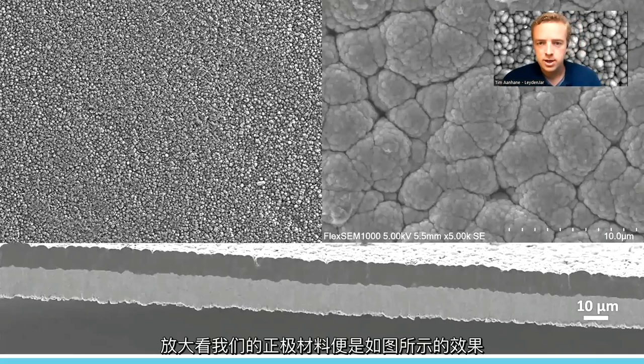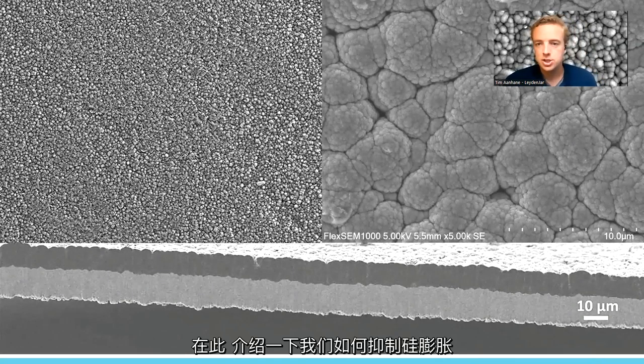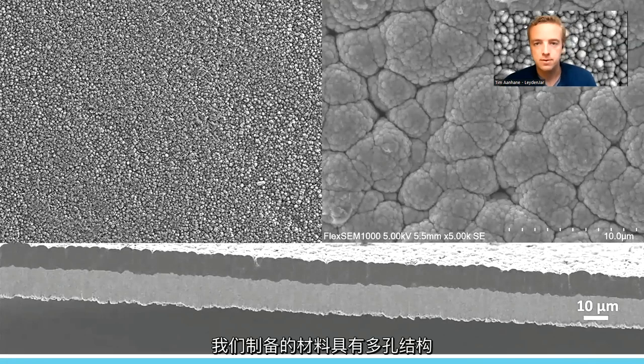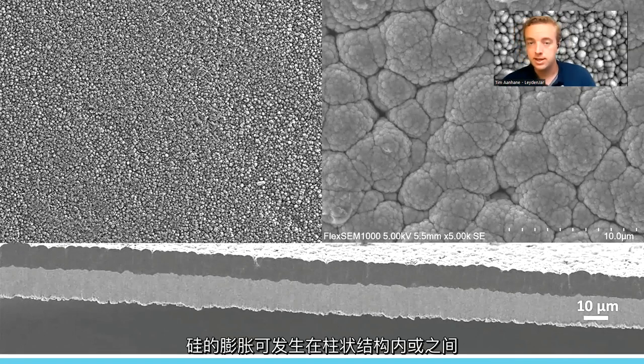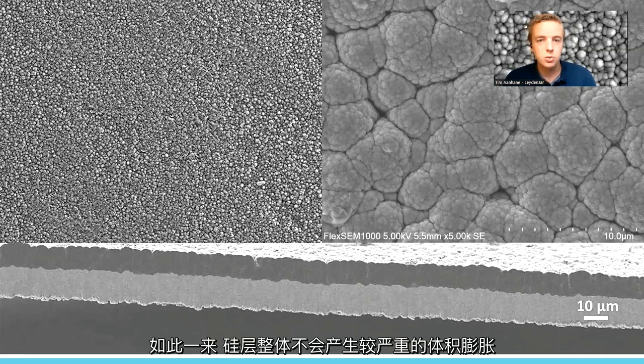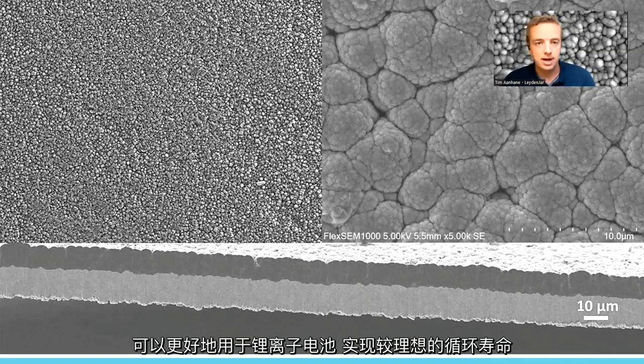Our anode, when you look at it very closely, looks kind of like this. Here I can show you how the swelling of silicon actually gets countered. With our production process, we create a porous-like structure — kind of like a cauliflower. The silicon is able to swell within the porosity of the material, and as columns are formed, swelling can happen both within and between the columns. In that way, the full silicon layer doesn't swell that much, and it can be applied in lithium-ion batteries with a decent cycle life.